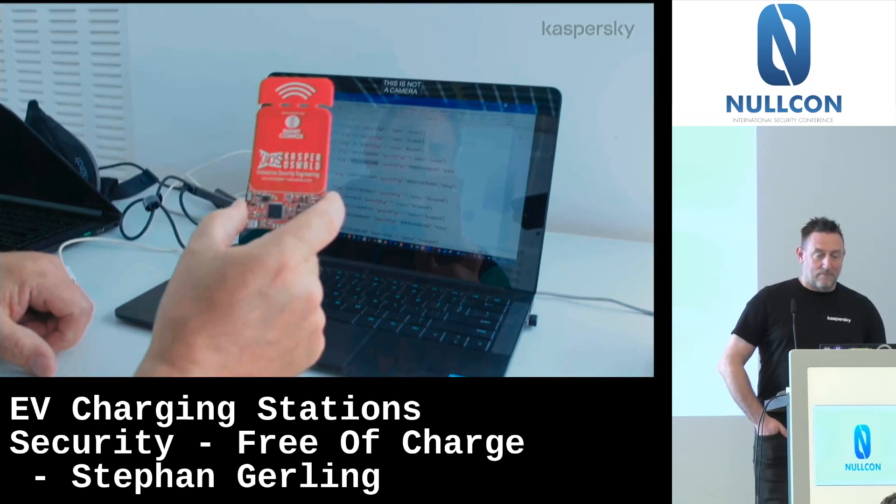Now we have opened the charging station and want to see how it's working. When you open it, there's so much electrical stuff inside. The first thing you see is an Ethernet switch with one empty socket. I took my laptop, plugged it in, and here we are. I have one of my sniffing hubs - an Ethernet sniffing hub that mirrors one port out, USB-powered. I mostly have it with me when I'm traveling.